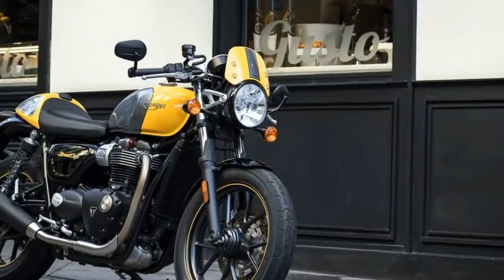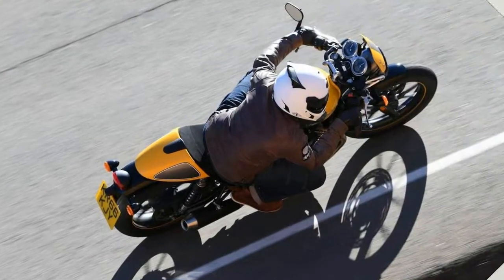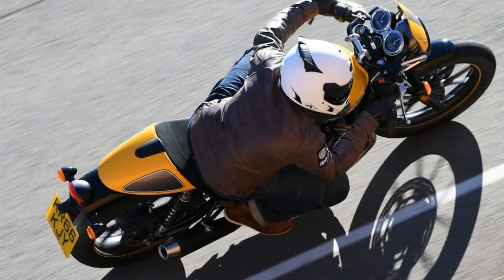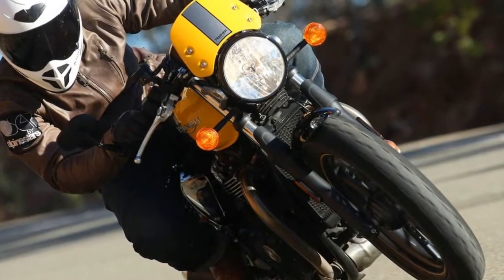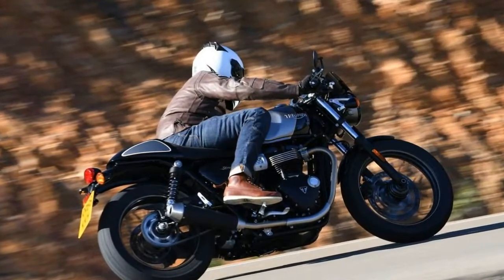The street twin and street scrambler attract, but Triumph has done more than simply excel in the styling details of the street cup. One look at what Triumph coins as an urban sports Bonneville and the soul pivots to a love affair with cafe racer lifestyle.